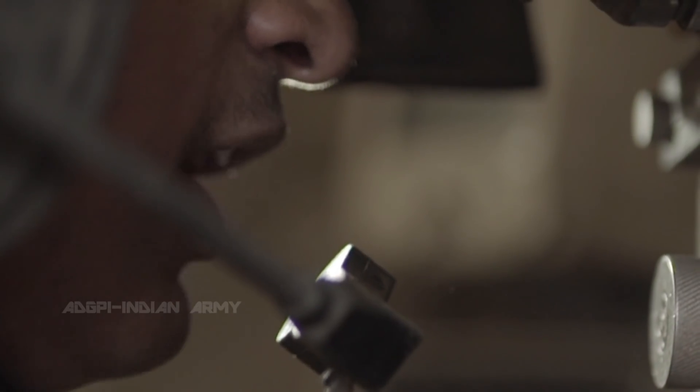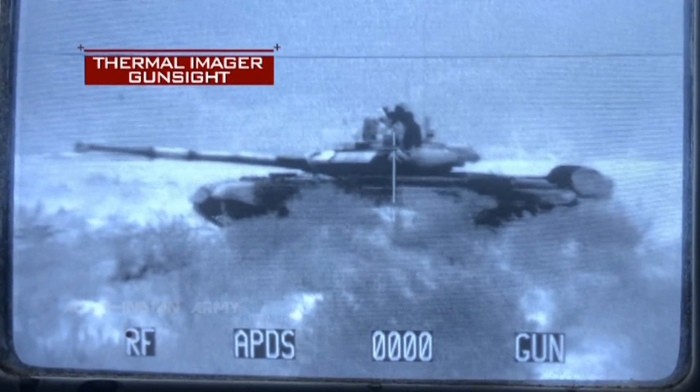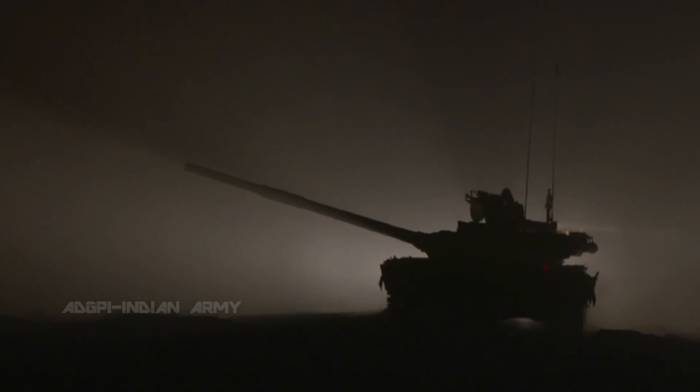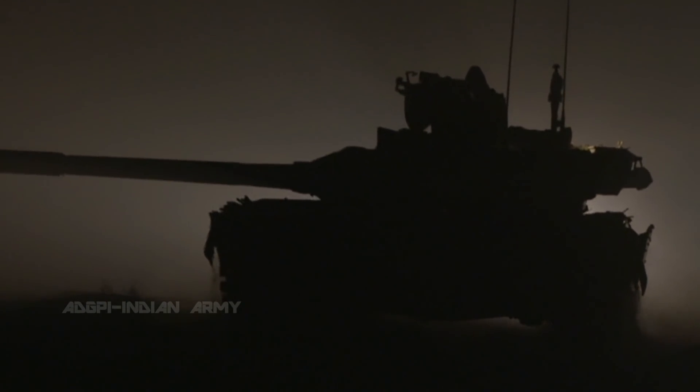Meanwhile, on the ground, the tank crew has found a target. Range 1525. Their thermal imager can see in the dark up to six kilometers away. The imager is only one of the many devices within the tank — the gun zeroes in on the enemy thanks to a sophisticated target acquisition system. Lock. Load. Fire. The Indian Army's Bhishma becomes a predator of the night.